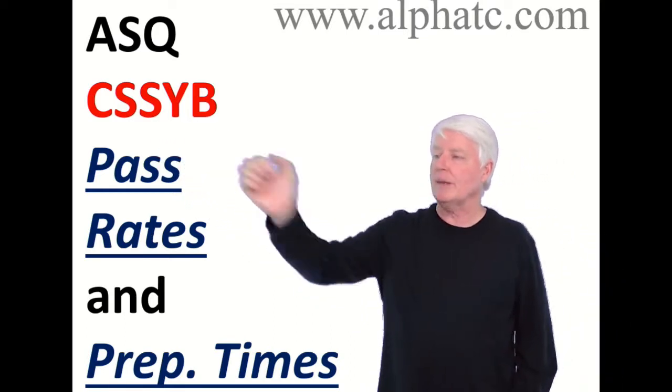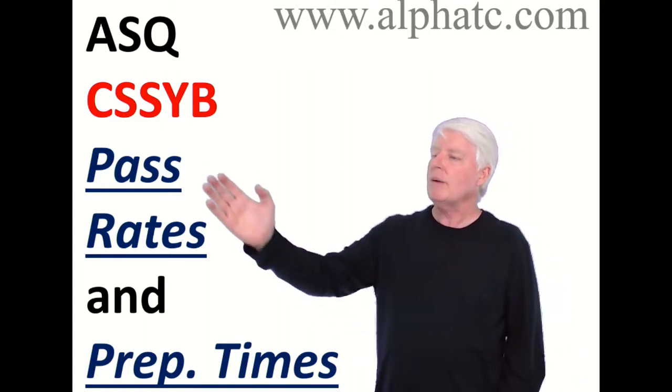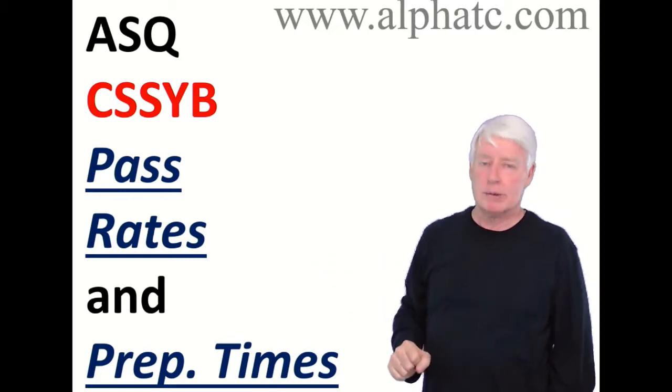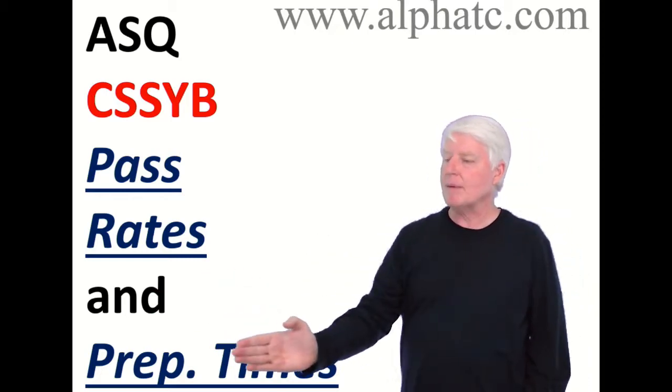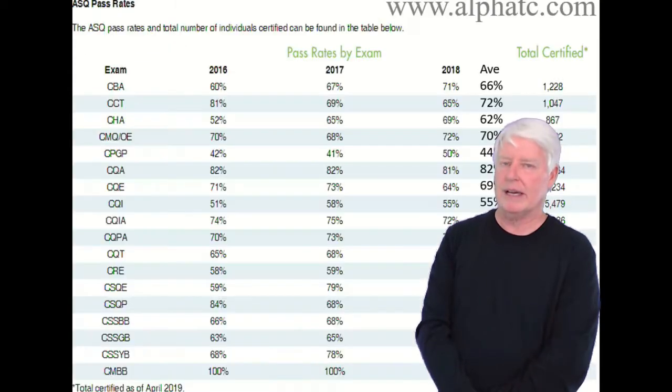Today, we're going to talk about the Six Sigma Yellow Belt exam, or the CSSYB exam, and we're going to look back at historical data and see what pass rates are for this particular exam. I'm also going to give you some estimated times on what I think it's going to take to prepare for this exam.